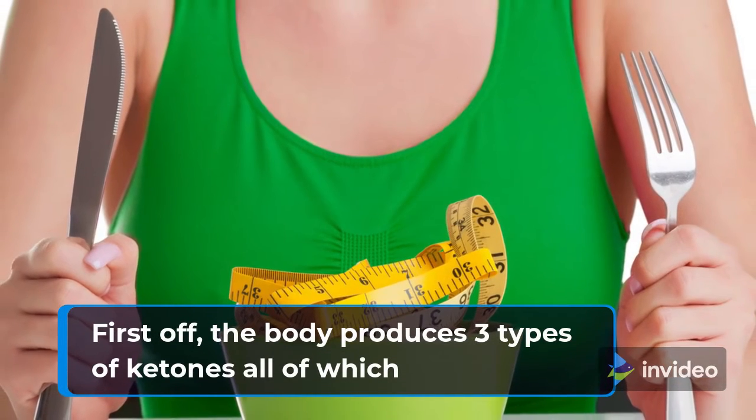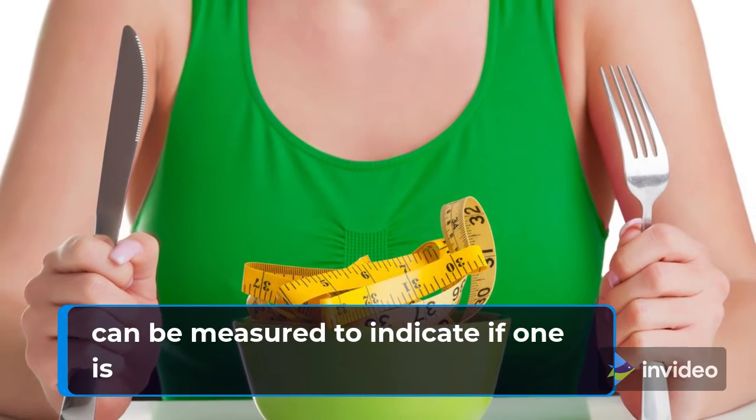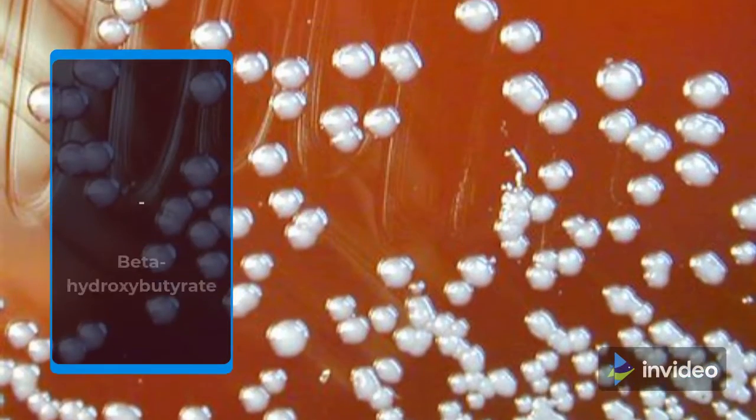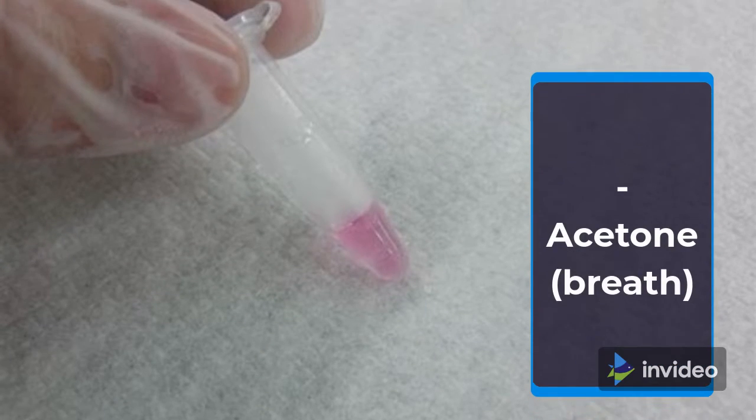First off, the body produces three types of ketones, all of which can be measured to indicate if one is in ketosis: Acetoacetate — measured via urine; Beta-hydroxybutyrate — measured via blood; and Acetone — measured via breath.